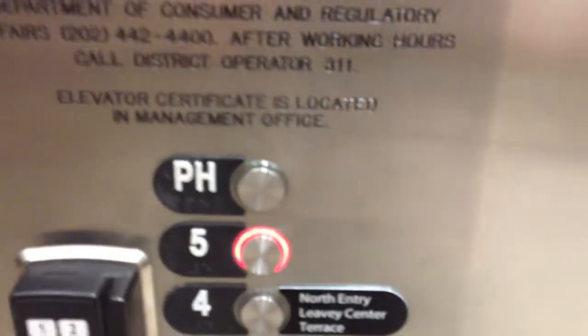First thing you do is walk to the very back of Regents and get in the elevator. Then press the button for floor five. It's a pretty long elevator ride up,